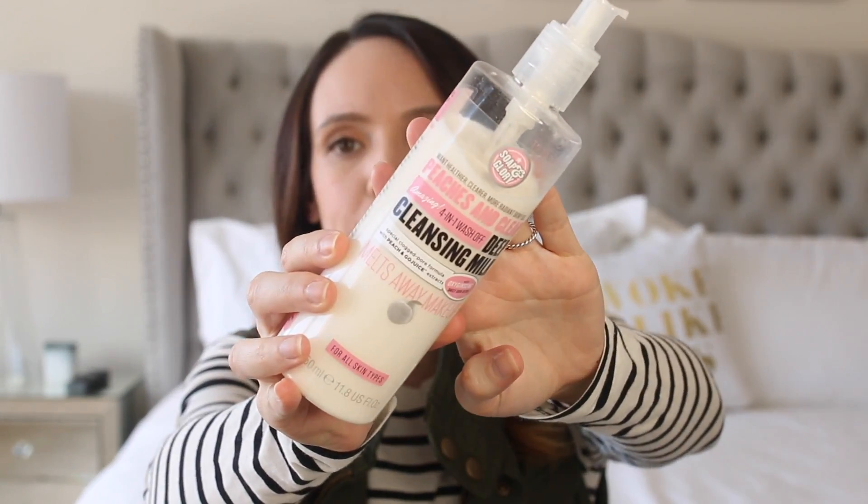Now if we're talking cleansing milks, I've just been sticking with the same one over and over again — it's the Soap and Glory Peaches and Cream. This is very very creamy, very thick, and almost very cooling on the skin. I find that it soothes my skin and makes it feel very calm after using it.